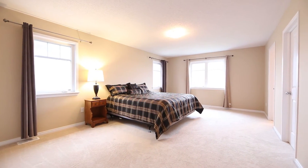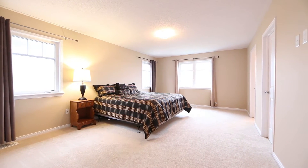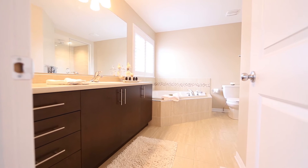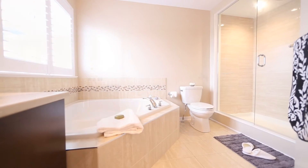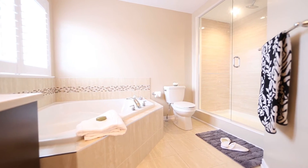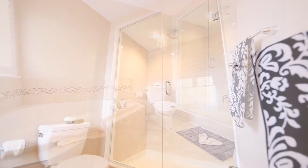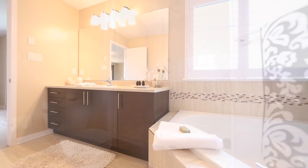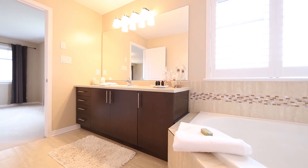Your second level offers an impressive layout with a luxury master suite featuring numerous windows, a walk-in closet, and a true spa-like four-piece ensuite with a glass-enclosed shower with rain showerhead, upgraded shower tile surround, self-cleaning corner air jet soaker tub, ceramic tile floors, and a spacious vanity.